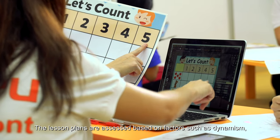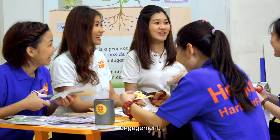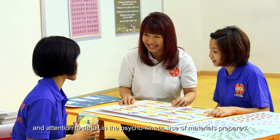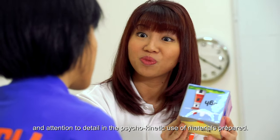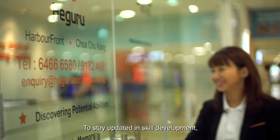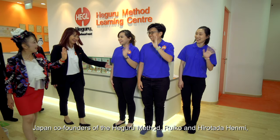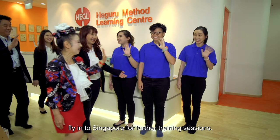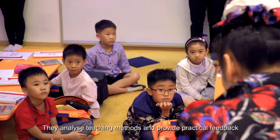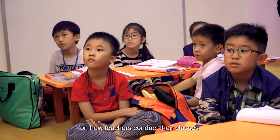Teachers return from Japan and further formulate a localized Hegaru curriculum that is discussed and updated on a weekly basis. Lesson plans are assessed based on factors such as dynamism, engagement, introduction of sound morals, and attention to detail in the psychokinetic use of materials prepared. To stay updated in skill development, Japan co-founders of the Hegaru Method, Rueko and Herutada Hanmi, fly to Singapore for further training sessions and provide practical feedback on how teachers conduct their classes.